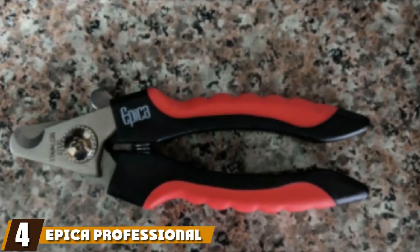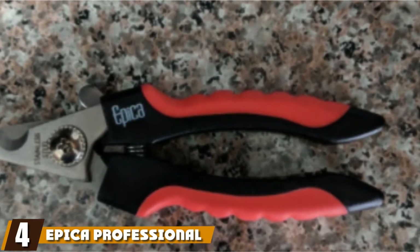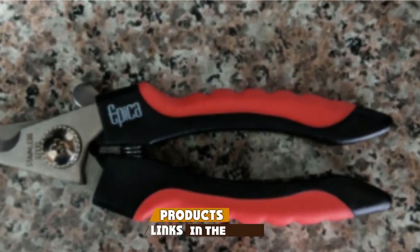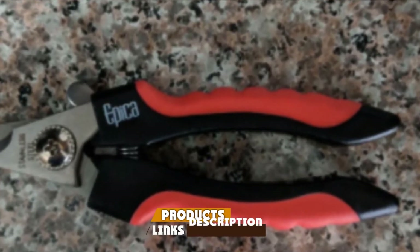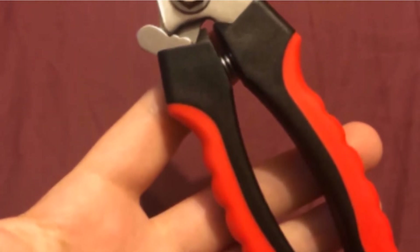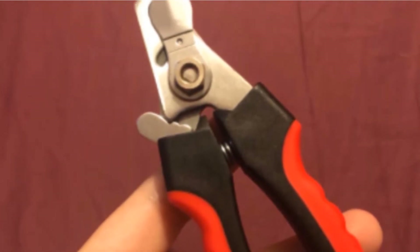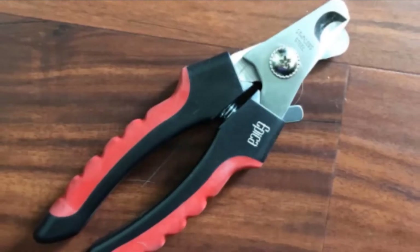Next, at number 4, we have the Epica Professional Pet Nail Clipper. These clippers cut like a knife through butter. They're easy to hold, work on a variety of animals, and have safety features. The Epica Nail Clippers have ridges and a rubber coating to provide a firm, sturdy grip. Being a plier type, it is comfortable and easy to hold regardless of whether you have large or small hands.